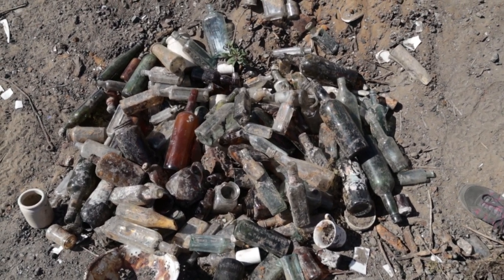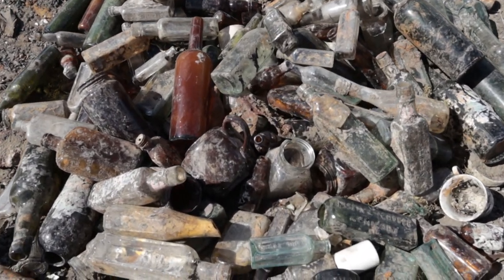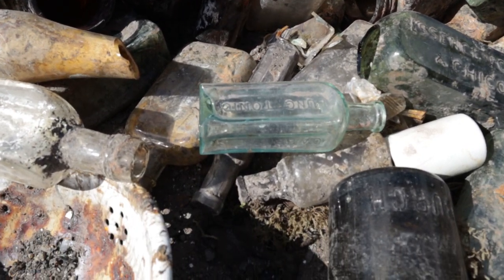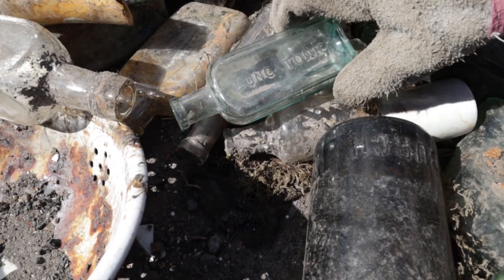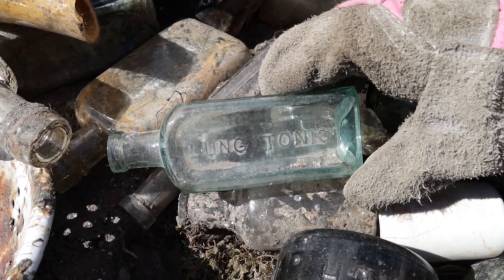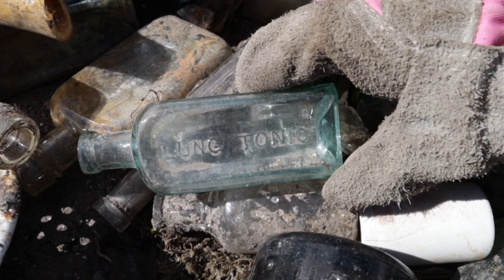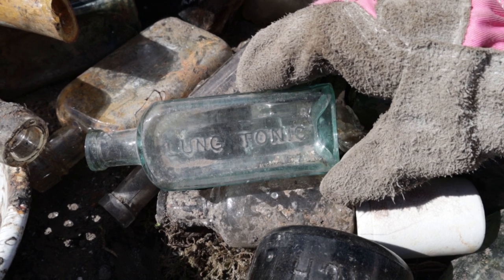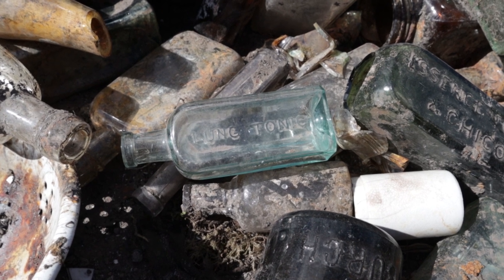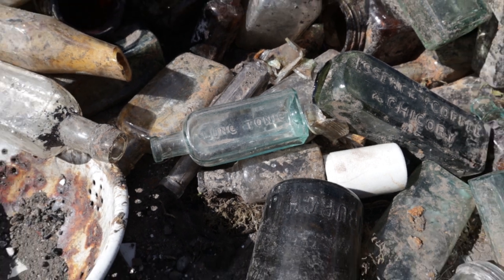That's quite a heap of bottles, isn't it? Already I can see a few things that look potentially interesting in there. One of them is this lung tonic. Can you turn that the right way up? That's a nice bottle. Now as a person who suffers from asthma, bottles with things like lung tonic on them kind of give me the heebie-jeebies. I have no idea what was in that — I think I might try and look that up and see if we can find out.